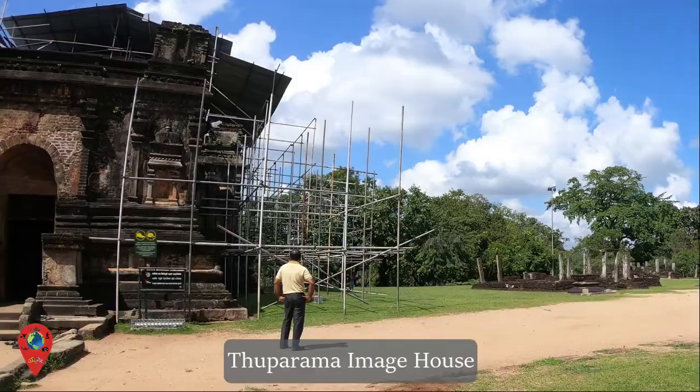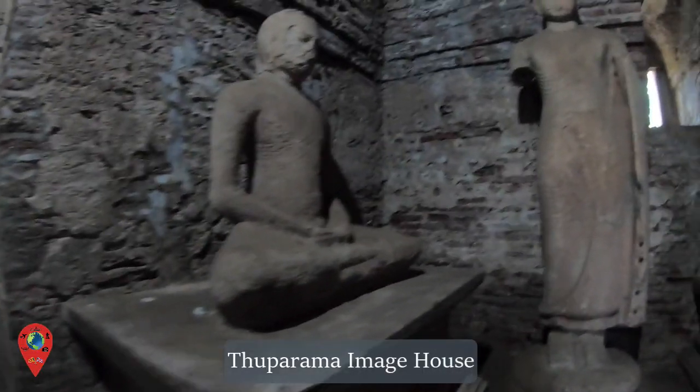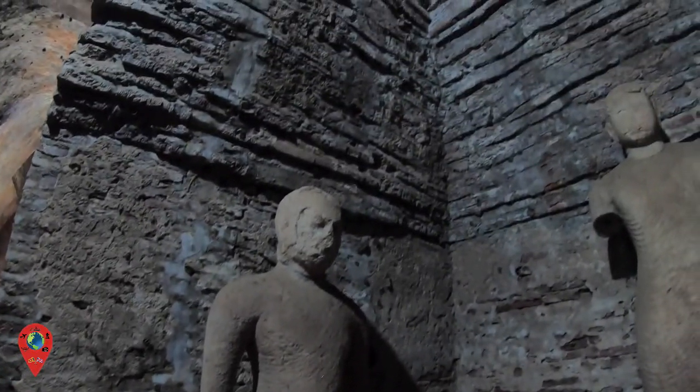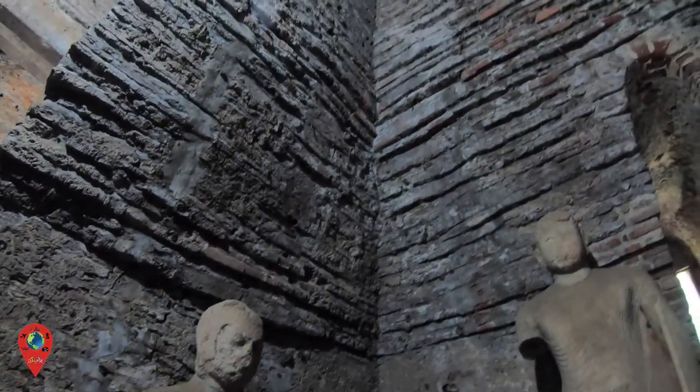Little is known about the ancient name or the builder of Tuparama Image House, but this is the only ancient ruin in Polonnaruwa with its roof that is well preserved.